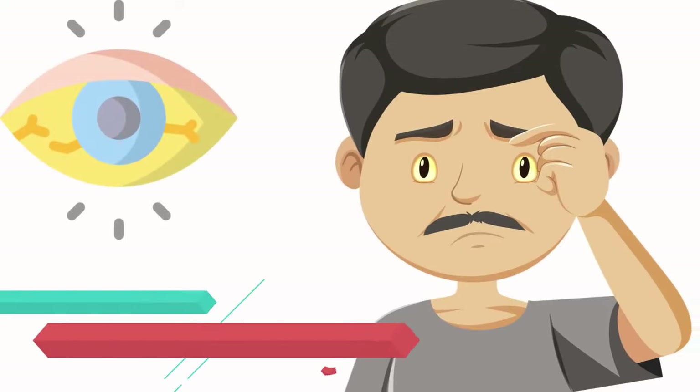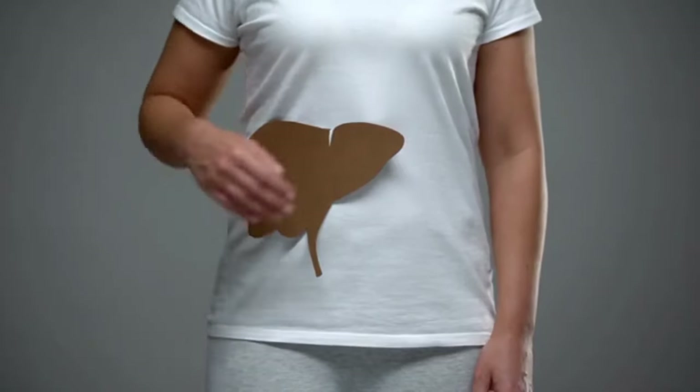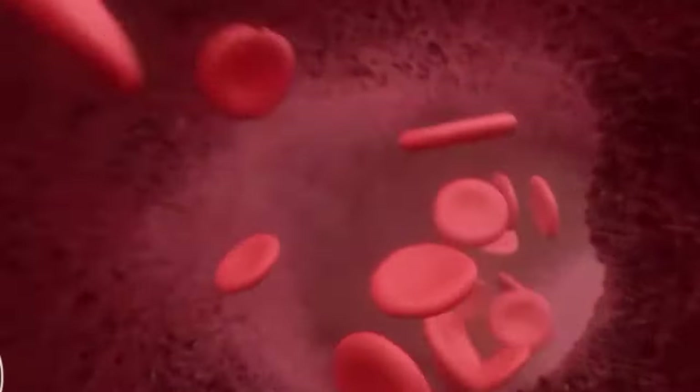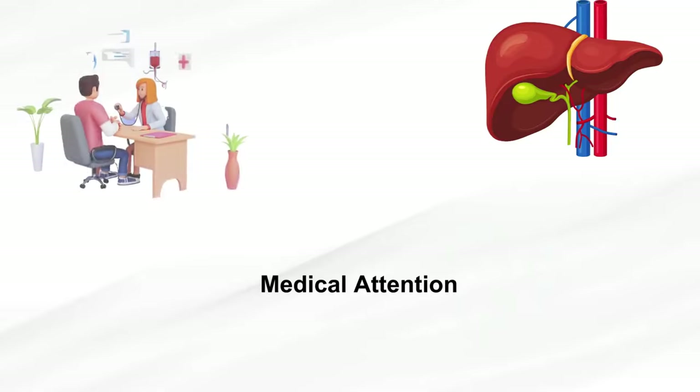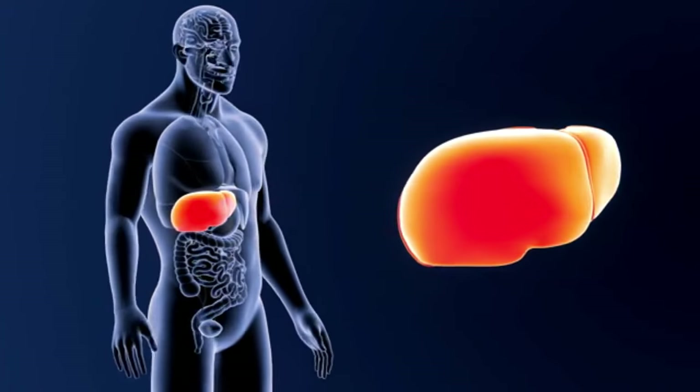Number 1: Jaundice. Jaundice, the yellowing of the skin and eyes, is a potential warning sign of liver problems. Elevated bilirubin levels contribute to this discoloration. Recognizing jaundice prompts timely medical attention, aiding in the early diagnosis and management of liver conditions.